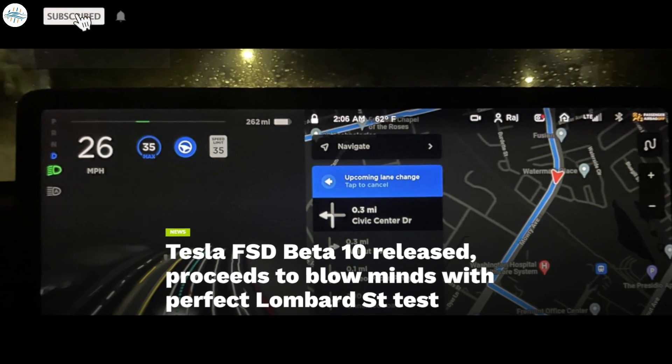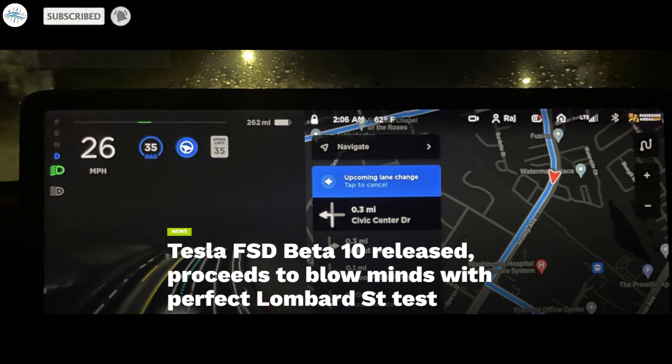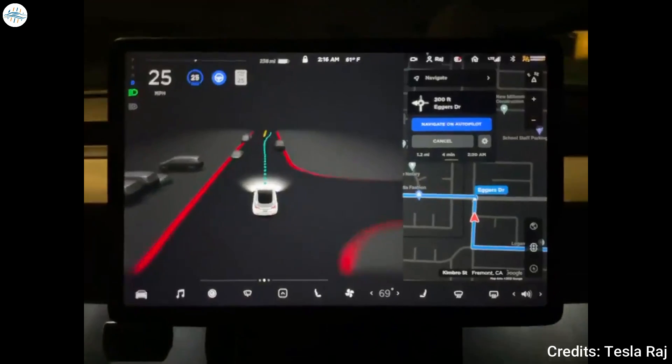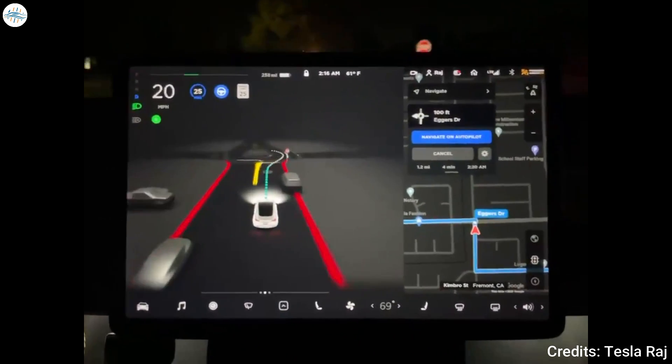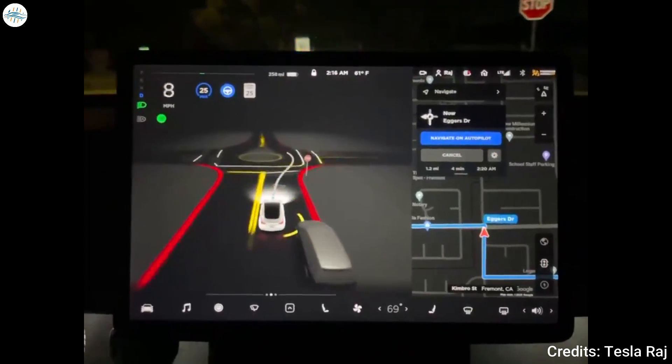Today we have brought you a quick update on Tesla's FSD 10, which Elon Musk described as something that will blow your mind. Just as promised by CEO Elon Musk, Tesla rolled out FSD beta 10 to its group of testers as the weekend was starting.